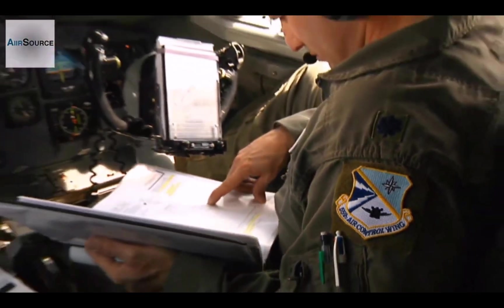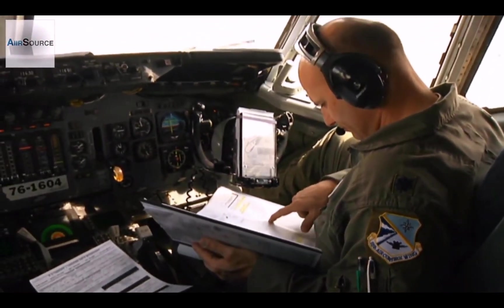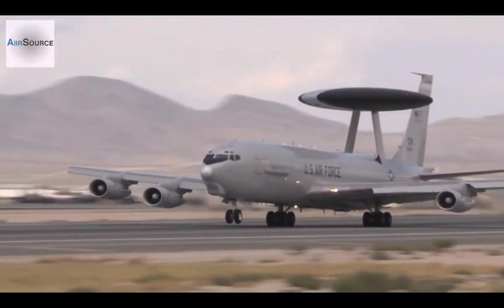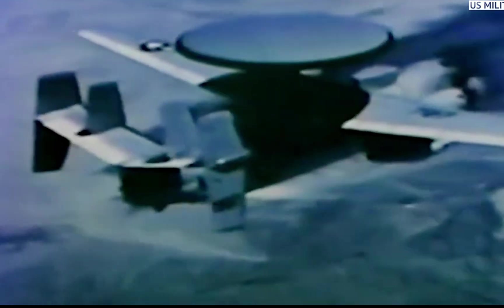Modern air war depends on situational awareness of the battle space. Command and control has become a specialty in and of itself. In the U.S. arsenal, it operates three C2 aircraft: the E-3 Sentry, the E-2 Hawkeye, and the J-Stars.